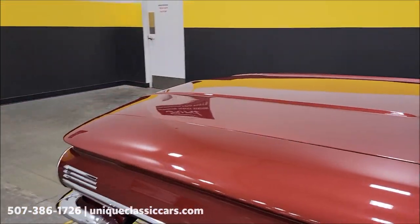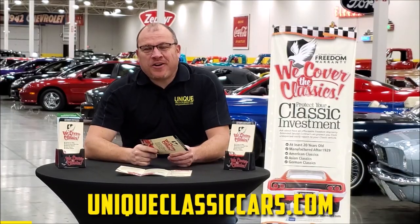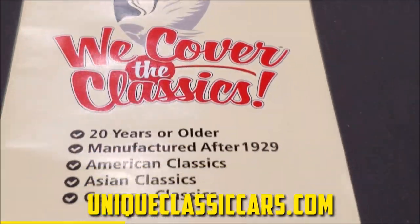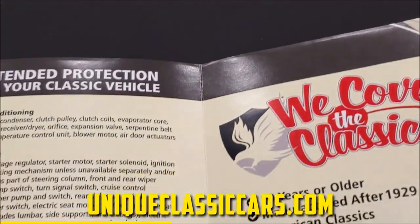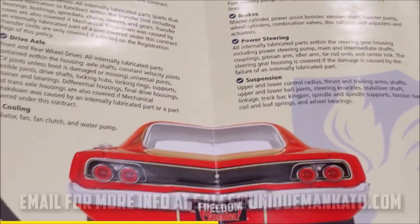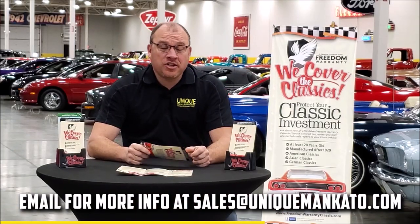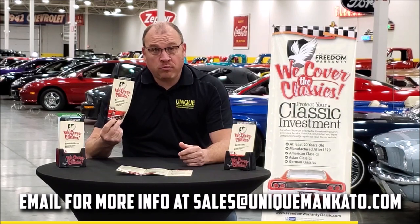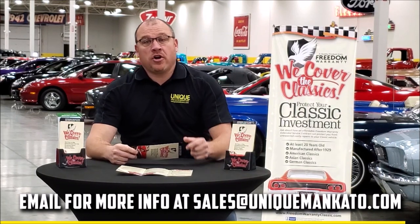Let's pause and pop the hood to look at that 371. Did you know this car qualifies for an extended warranty? It's just like the one you get at your new car dealership, except it covers your classic car. It covers all the major components like engine, transmission, and drivetrain, and you can get coverage up to 10 years. Repairs aren't cheap — these extended warranties are a no-brainer. Contact us for a quote today.